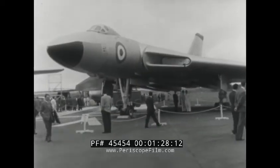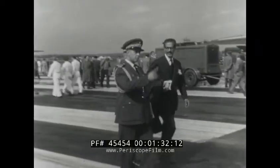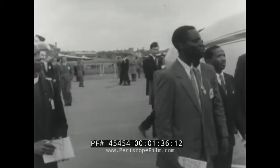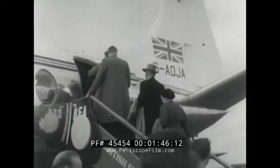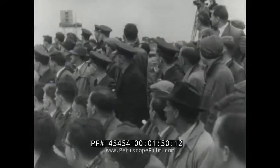The Avro Vulcan, one of Britain's V-bombers, is dominating and impressive. Among the visitors was a party of Russians, led by Mr. Dementieff, Soviet Minister for the aircraft industry. The static exhibition was the most important feature of the show, but the big thrills are in the air.